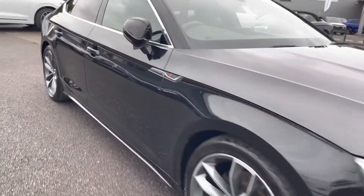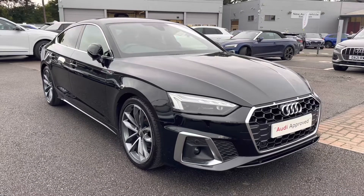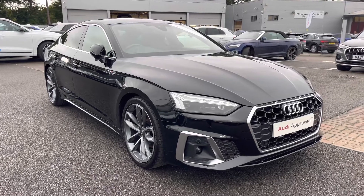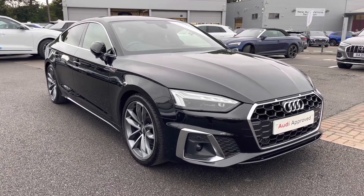And that concludes our full 360 tour of this gorgeous Audi A5 Sportback S-Line. As this is an Audi approved used vehicle, it does come with a minimum of one year's warranty and a minimum of one year's roadside assistance. For more information on the key features of this interior, please continue watching.